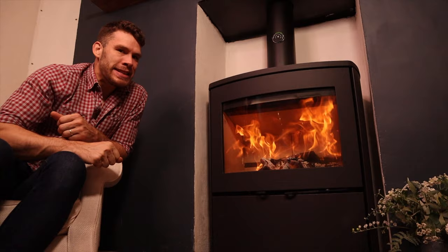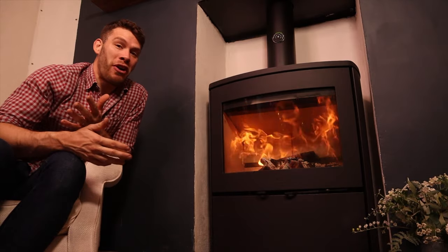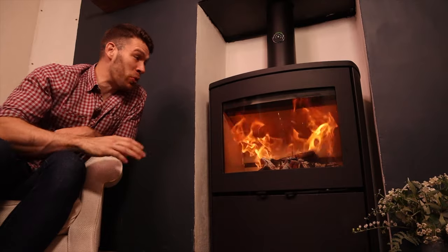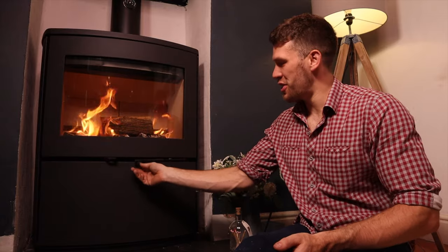Big stoves don't tend to be as clean, a bit like big engines, but this is one of HETA's cleanest stoves at 86 percent efficiency. When we've run it overnight, we find we can come down in the morning and this huge pane of glass is still clean.